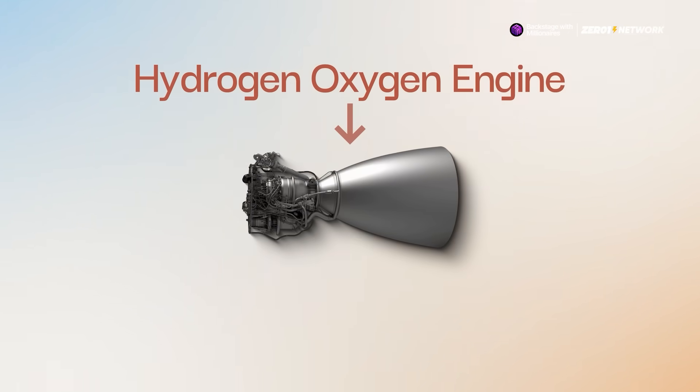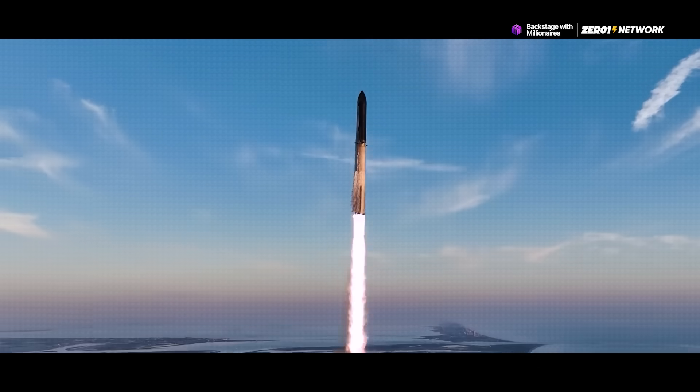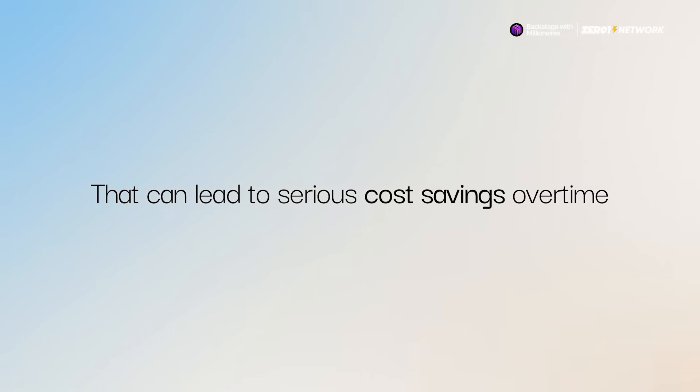But it isn't just clean, it's also incredibly efficient. Hydrogen oxygen engines deliver more thrust for every kilogram of fuel. That's a pretty big deal when you're trying to launch heavy payloads into space. Less fuel means less weight and that can lead to serious cost savings over time.